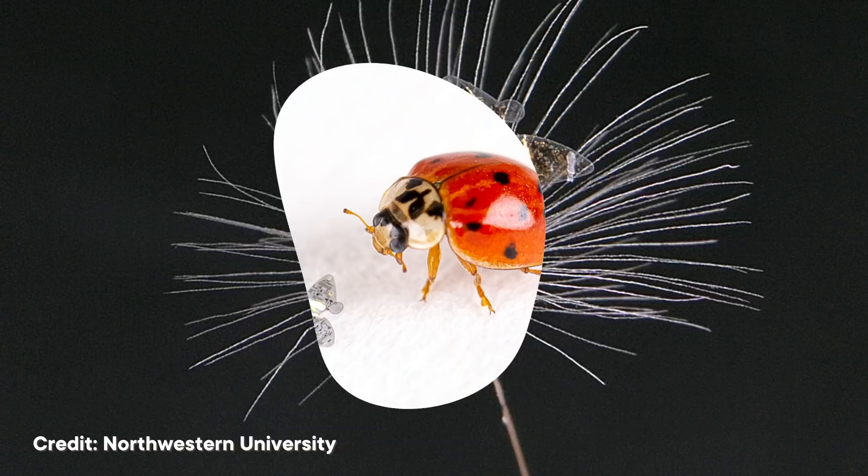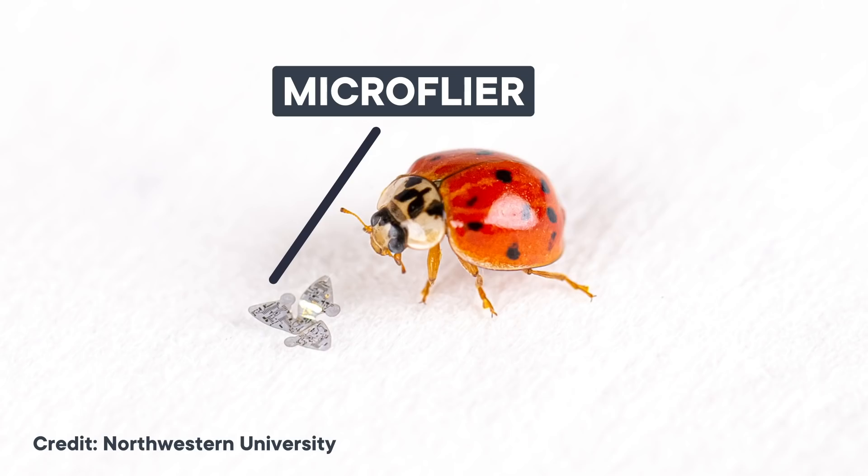Scientists and engineers have developed tiny devices—I'm talking a millimeter in diameter—that can harvest energy to power themselves, collect data, and communicate that data back to a central hub. The thing is, efficiently distributing hundreds or thousands of those mini-devices across super-vast distances is tough.